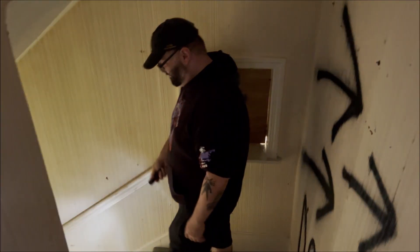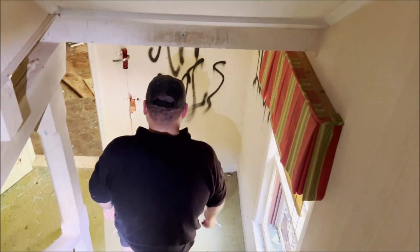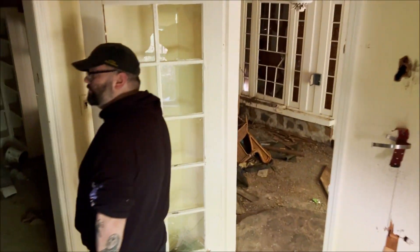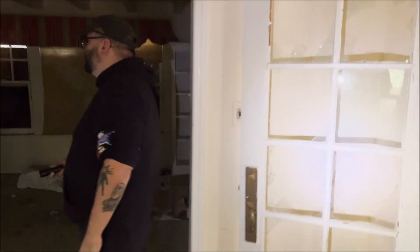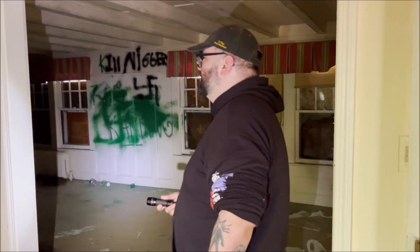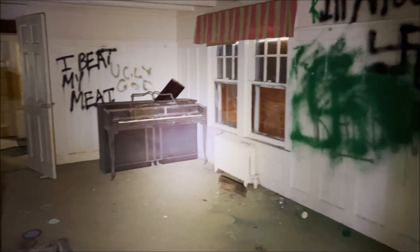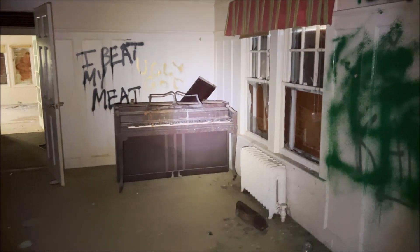Well guys, here we have it — abandoned hospice center. Kind of creepy, not much left here, but still, like always, interesting. That piano in the beginning was cool. Like always, if you could like, share, subscribe, help this channel grow so we can keep bringing you these awesome epic videos. You never know where we'll wind up.